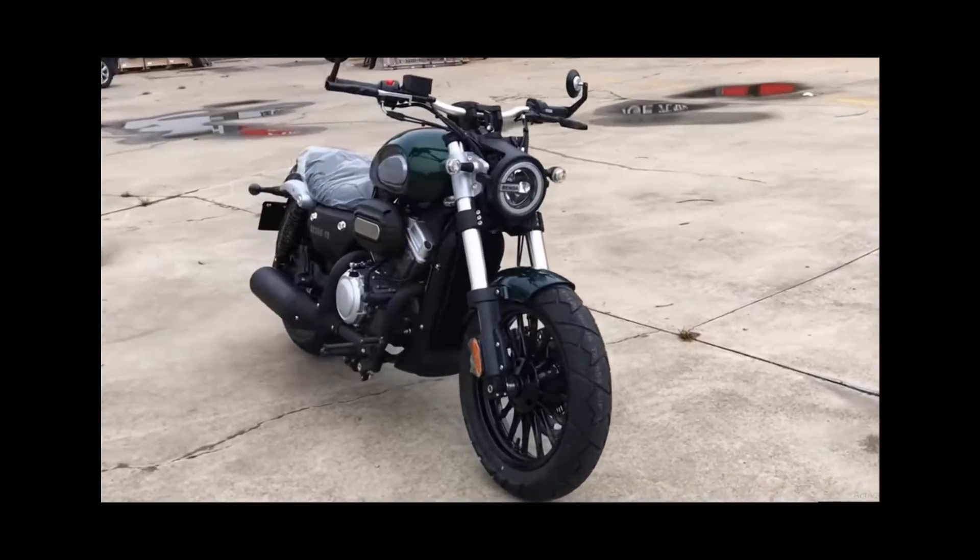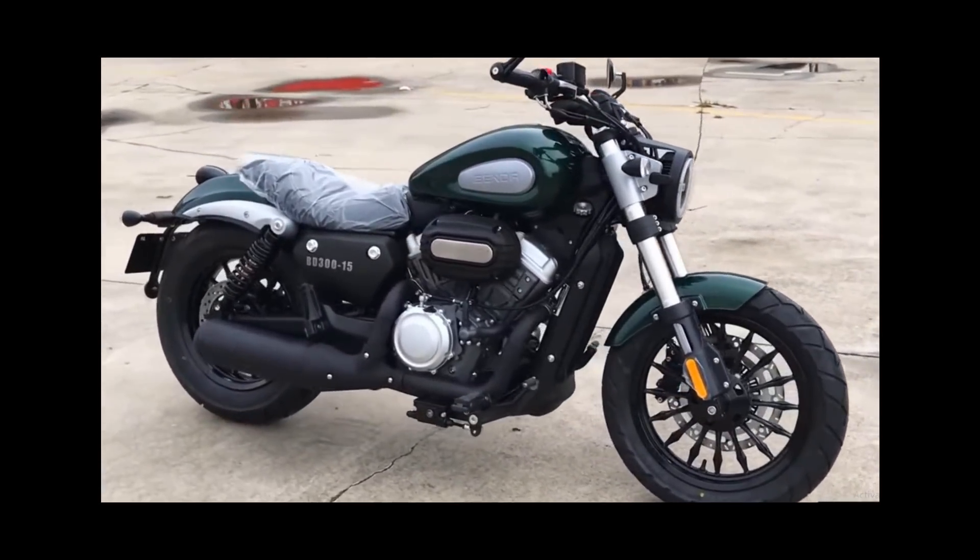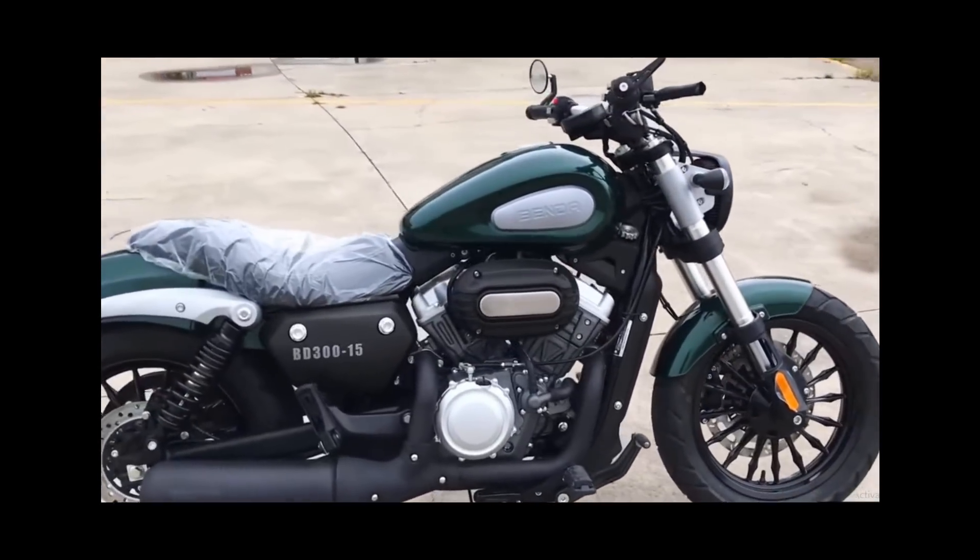Benda is a Chinese brand. It is the Benda BD300 — a cruiser bike. It has a great look. In the engine, there is a 300cc engine with 45 GPS power. It is a powerful bike. The V-twin engine is cheap.